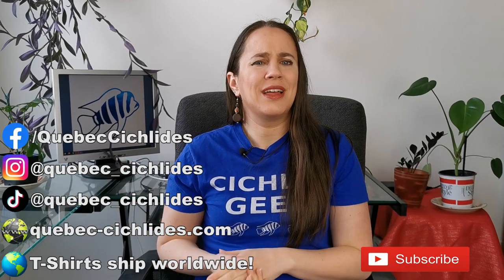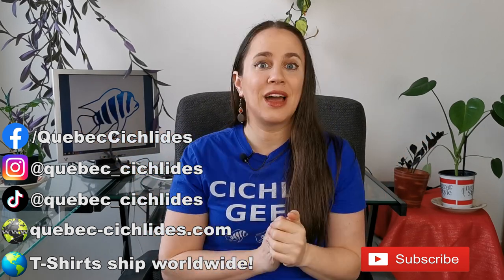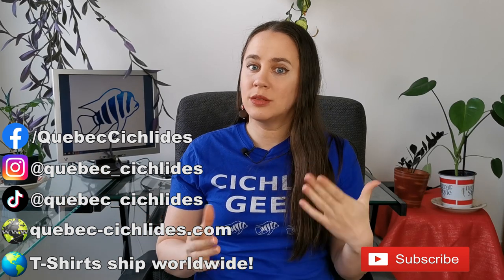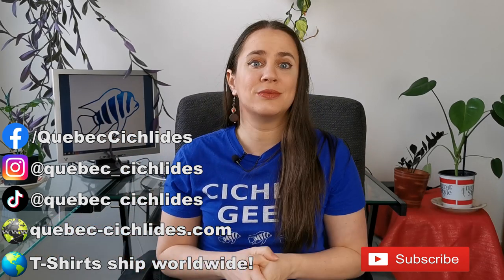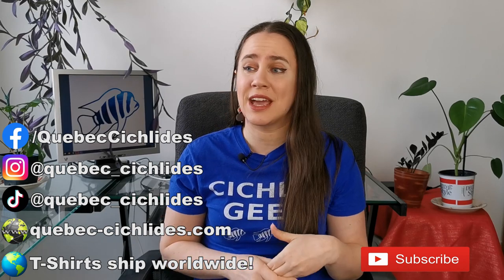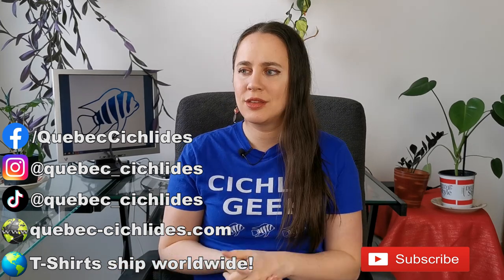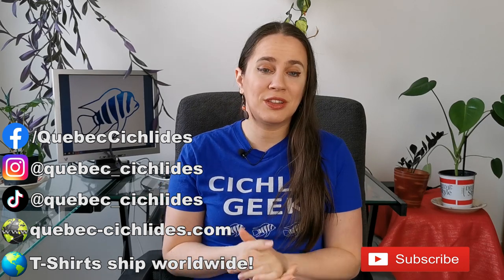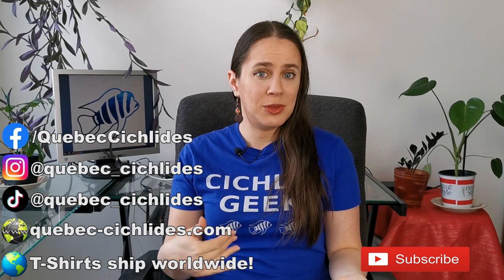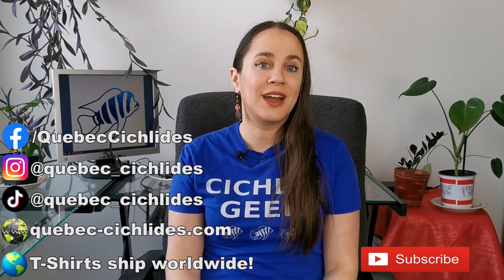That's it for today. I hope you liked this video. Which Mbuna is the most peaceful in your aquarium? Tell me about it in the comments section — I'm really curious to know. Is it one from the list? Did you see my list and figure you have one of these and they're super aggressive? Tell us about that too, because like I said, there are exceptions and you can get bad apples. I love reading your stories. If you like this video, there are plenty more to come, so make sure to hit that subscribe button. For more fishy content in between my videos, you can follow me on Facebook, Instagram, and TikTok, and I have a great website where you can shop online and see all the fish I have for sale.